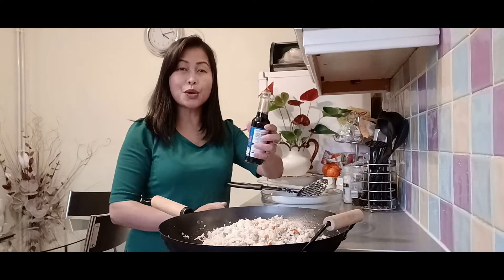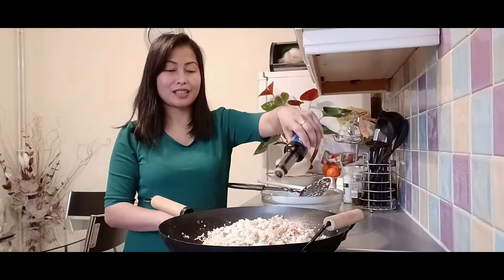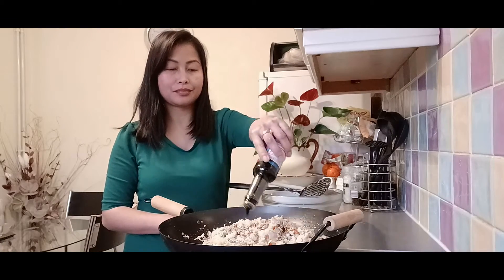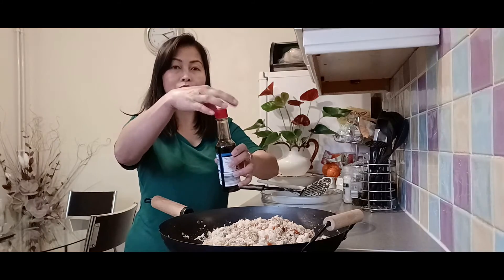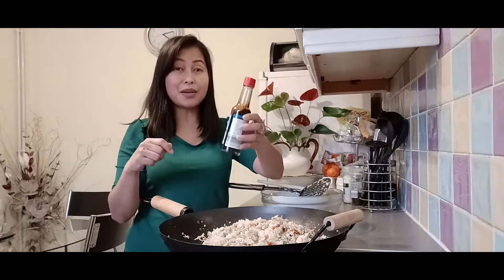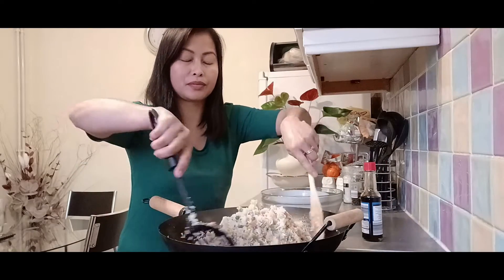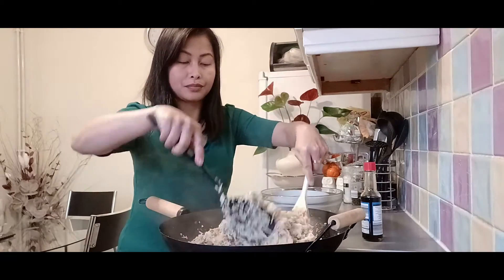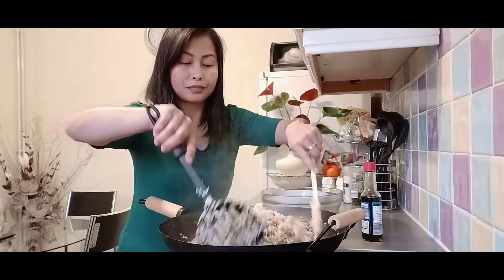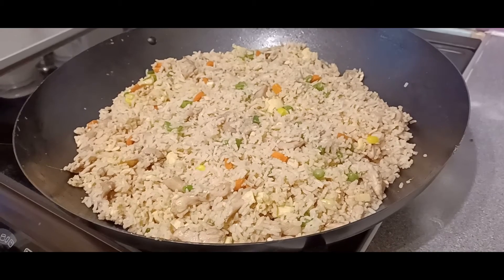And I'm gonna add soy sauce to our fried rice. I think that will do — we can always add more later if it needs more. And that is the chicken and egg fried rice!